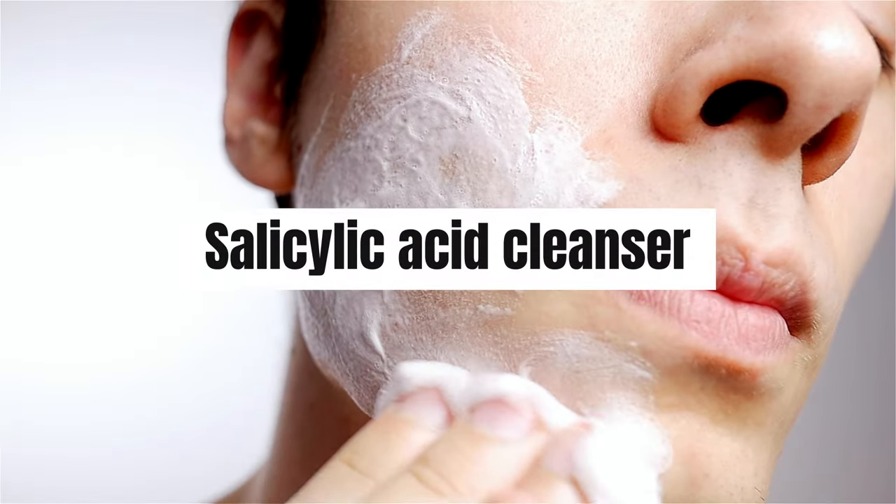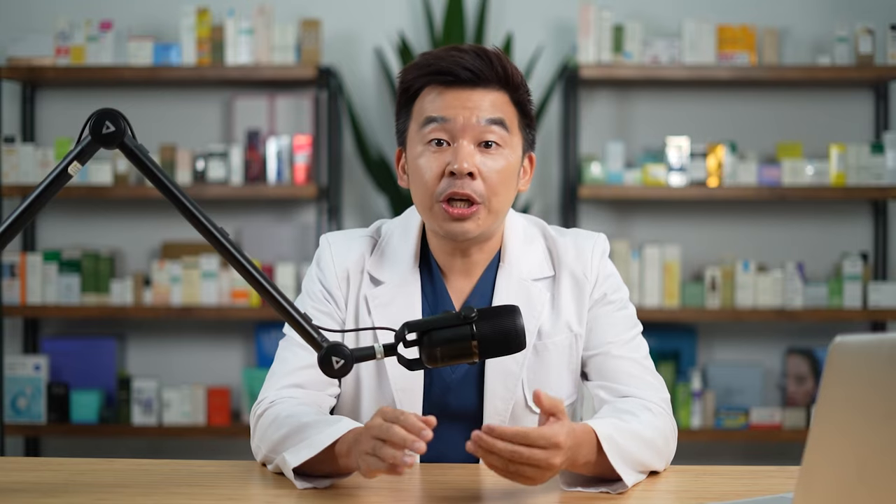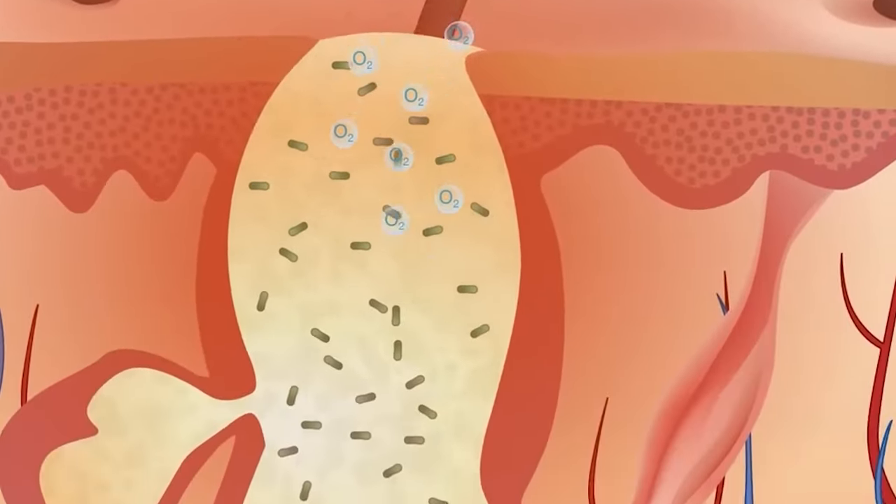For excessive sebum stuck inside your pores, I highly suggest using a salicylic acid-based cleanser at least two to three times a week. If your skin is oily, you can use it on a daily basis. Salicylic acid is sebum-loving — it binds to excessive sebum and exfoliates it very efficiently, so if you have really oily skin you can use it almost daily.